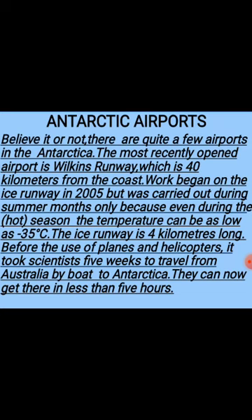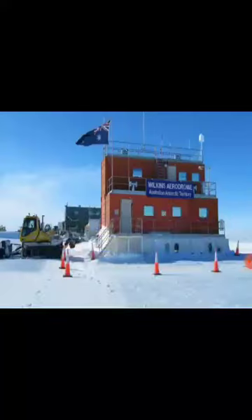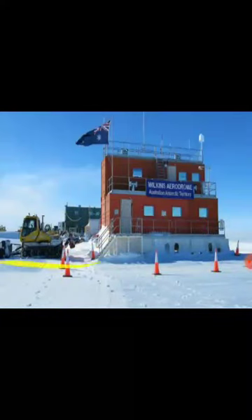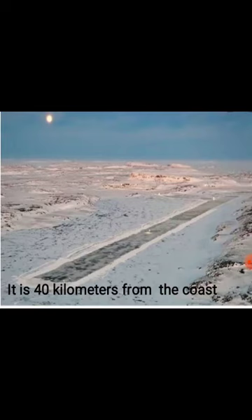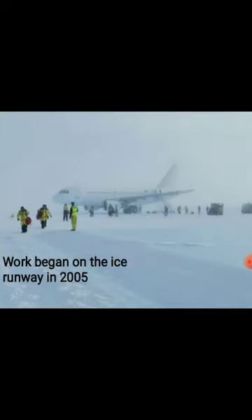Let's move towards the book now. Open your books, page 4. If you consider it or not, the reality is that there are few airports in Antarctica. The most recent is Wilkins Runway. The distance between the Wilkins Runway and the seashore is 40 kilometers. Construction began on the ice runway in 2005 and it was carried out during the summer period.